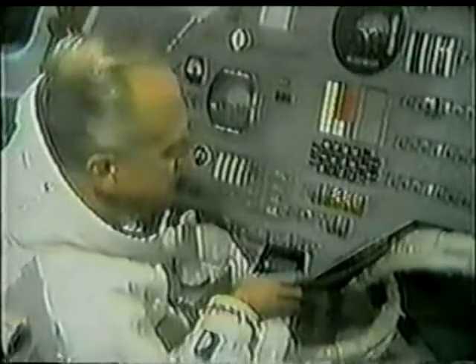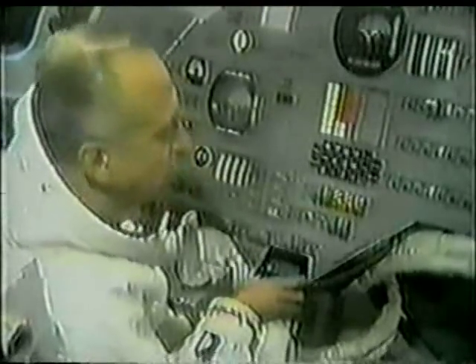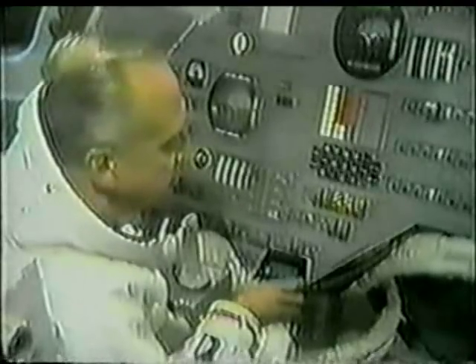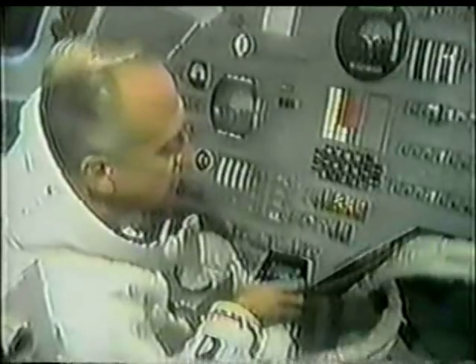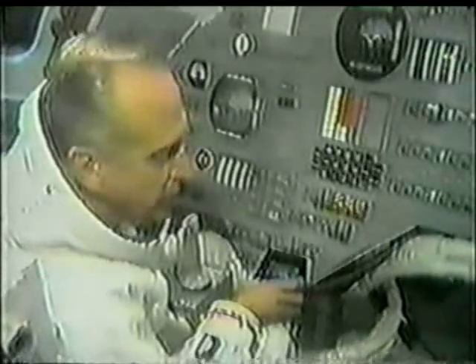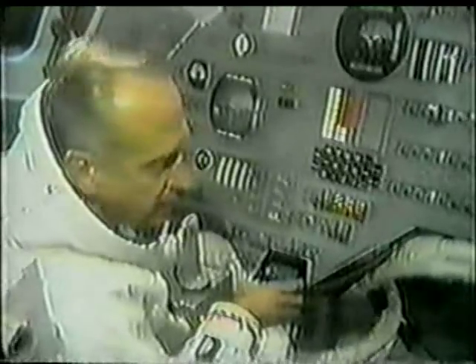You say 'if anything should happen' — are the risks on this flight greater, going closer to the moon? I don't believe the risks are any greater. We always have certain risks when we're doing a research and development program like this. However, on this particular flight, we actually have some backups that we didn't have on previous flights. We have the lunar module with us, so in case of a problem, we could utilize the lunar module descent propulsion engine as a backup to get out of lunar orbit. So if there are any greater risks, they're also covered by greater backups. A complicated mission, but certainly essential if we're to get a man on the moon in July.